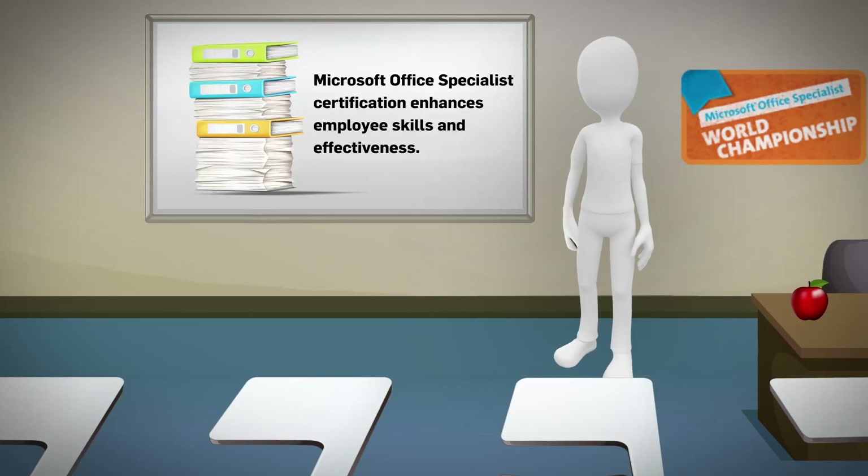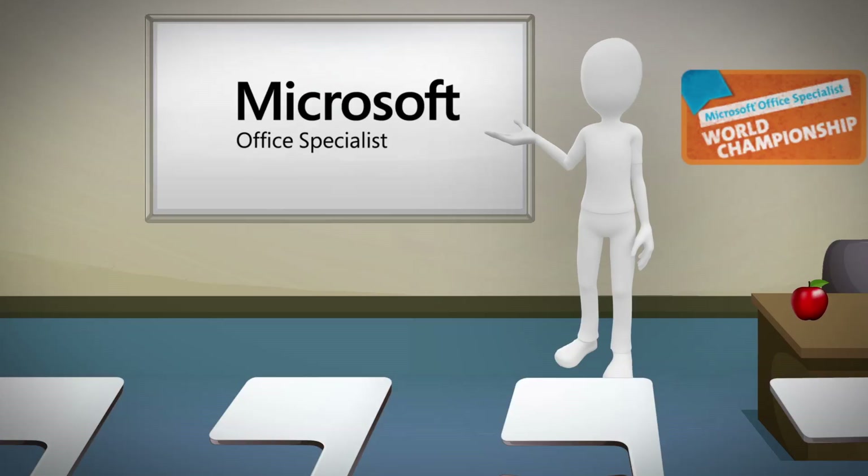There are mounds of studies showing that the Microsoft Office Specialist Certification, a.k.a. MOSS, provides students with the skills that colleges and businesses are looking for.